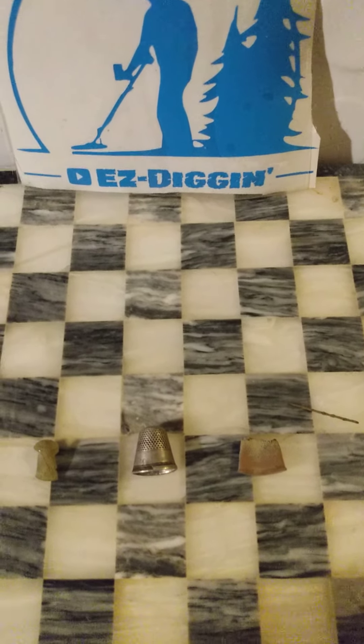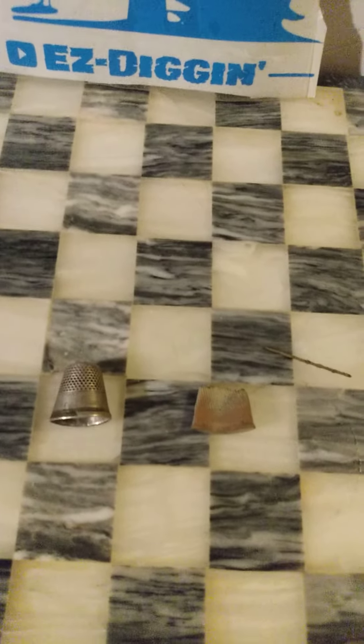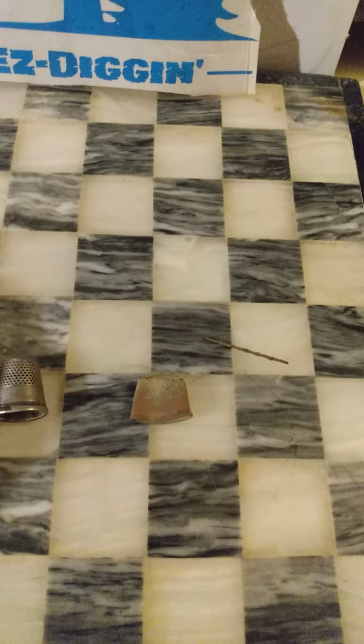Hey everybody, Ezra here again with Easy Digging, just showing you guys some of the sewing-related items that I've found all within like a 10-foot area.